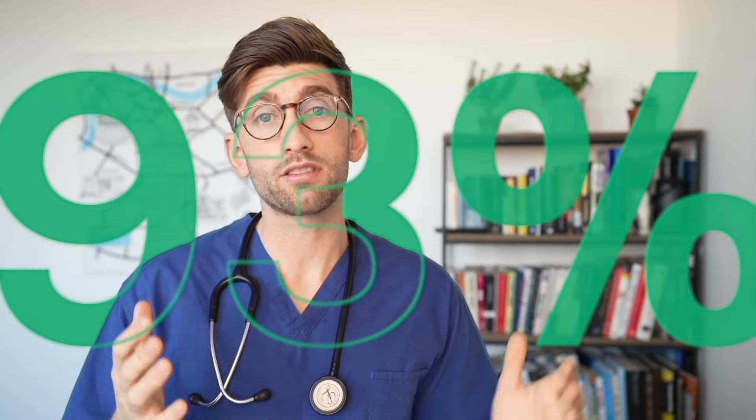We're going to show you the proven process that we've developed here at FutureDoc, that last year had a 93% success rate, and how you can apply those lessons to make this application not only successful but as stress-free and worry-free of rejection as possible.